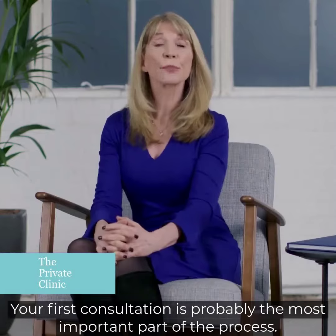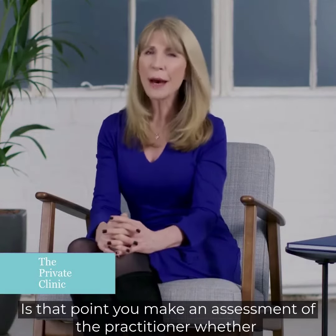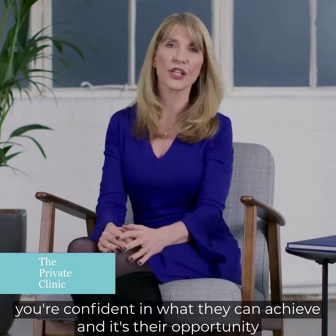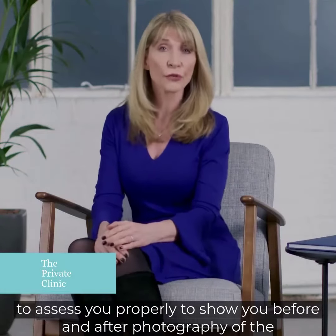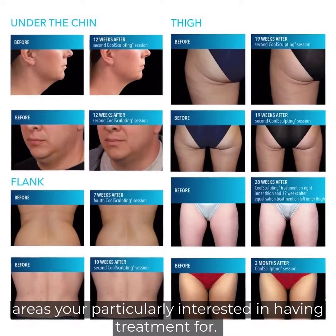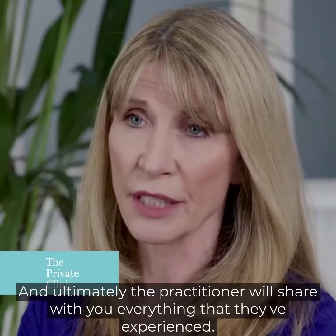Your first consultation is probably the most important part of the process. It's at that point you make an assessment of the practitioner, whether you're confident in what they can achieve, and it's their opportunity to assess you properly, to show you before and after photography of the areas that you're particularly interested in having treatment for, and ultimately a practitioner will share with you everything that they've experienced.